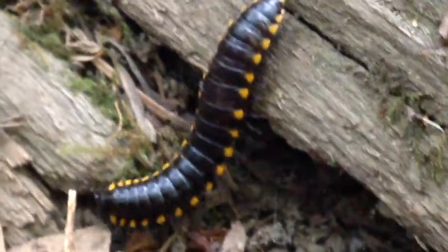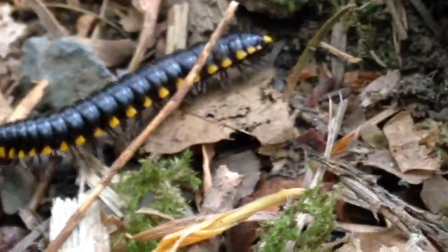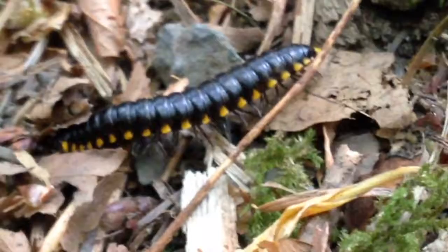Millipedes are often confused with centipedes, but the two are very different. Millipedes are primarily detritivores. They have small mouth parts and two pairs of legs per body segment.